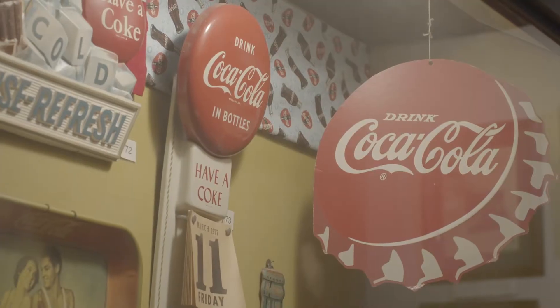You can learn all about that. We have some of the very early items that were used to get you to buy Coca-Cola — advertisements and things like that. They put Coca-Cola on everything, even as far back as 1886.